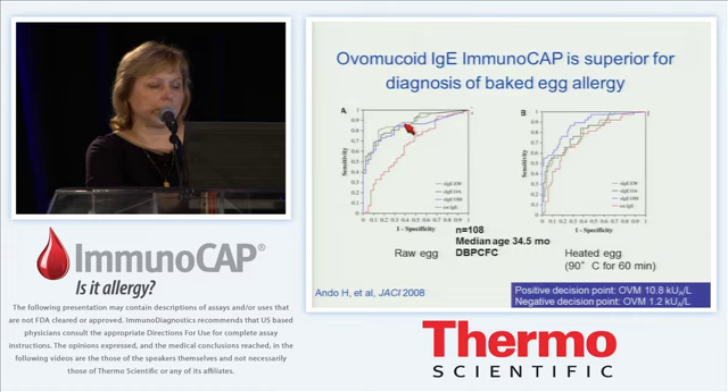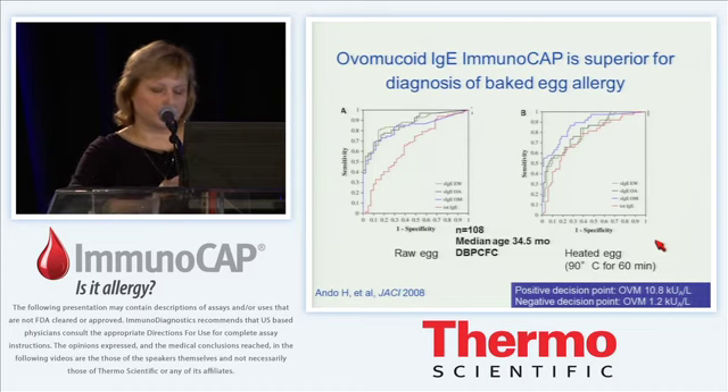There is really no added benefit from using diagnostics to ovalbumin or ovomucoid over whole egg white IgE for unheated egg challenge, as the whole egg white IgE in the green line actually performs better than any of the components. But for the heated egg challenge, the blue line representing specific IgE to ovomucoid has better performance than either whole egg white IgE or ovalbumin IgE. A positive decision point was proposed at 10.8 kilounits per liter, and a negative decision point at 1.2 kilounits per liter. We've been using this to improve diagnosis in our patients.